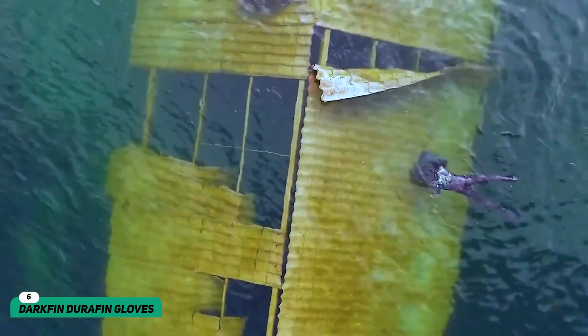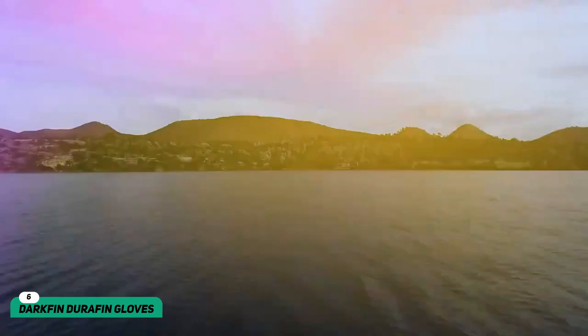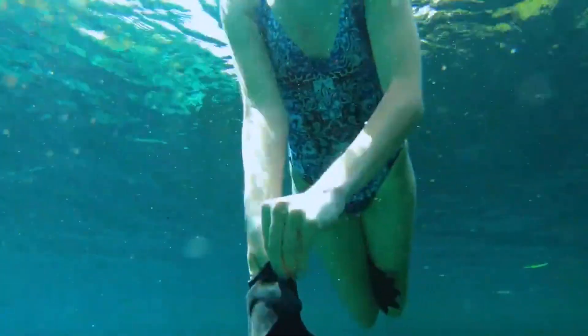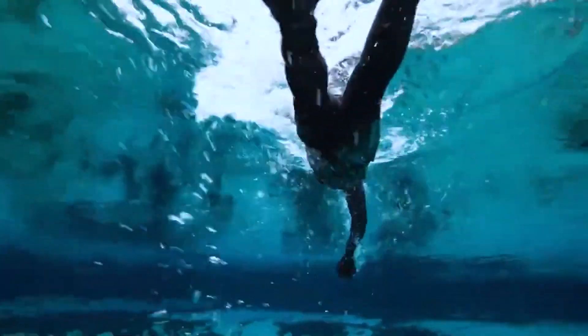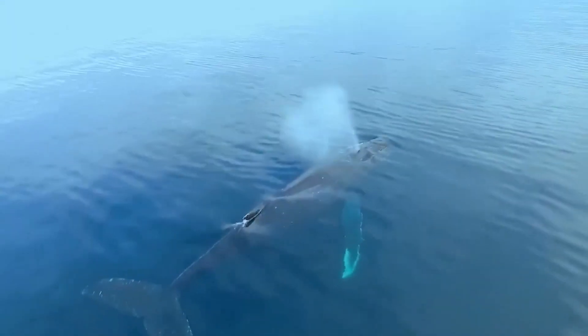Darkfin Durafin Gloves. Next up, we have the Darkfin Durafin Gloves. The biggest problem that divers run into underwater is the fact that everything is so slippery — divers cannot grab a good hold of things given their unique environment. However, the Darkfin Durafin Gloves solve the problem quite easily. These gloves are made from a lightweight, non-absorbing material that gives divers and swimmers a rock-hard grip even underwater. What's more, these gloves increase the surface area by 70%.